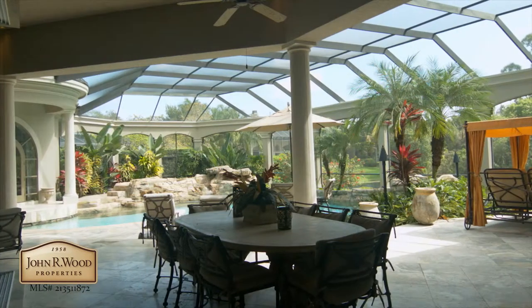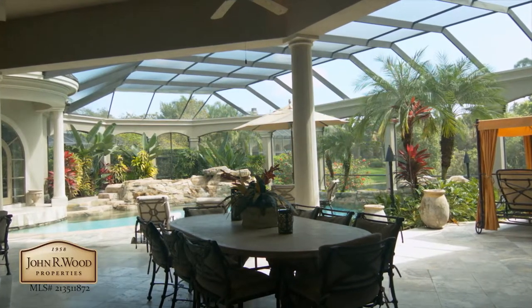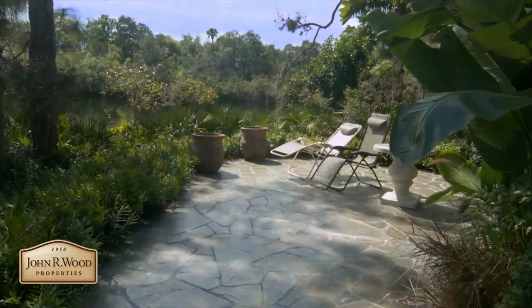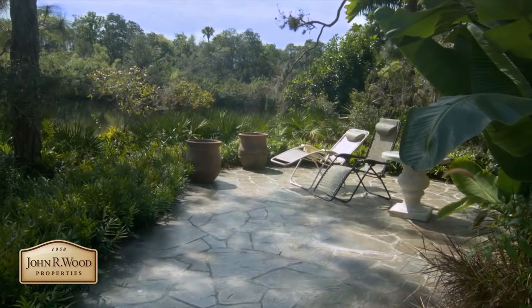The lanai and pool area provide wonderfully open spaces to entertain and cook out in style. Or step out lakeside and enjoy a private moment alone.